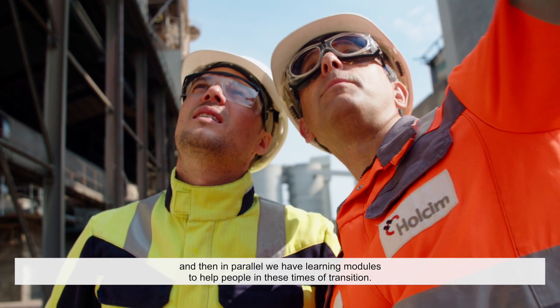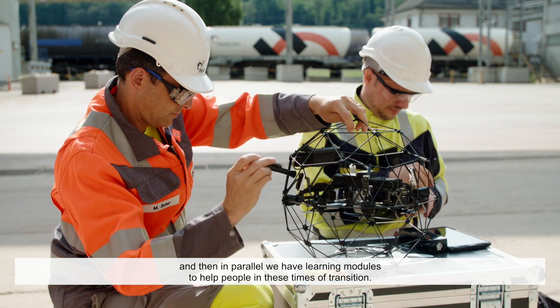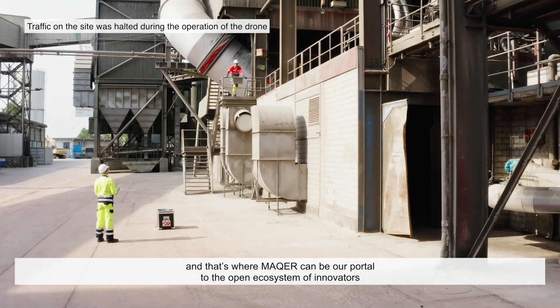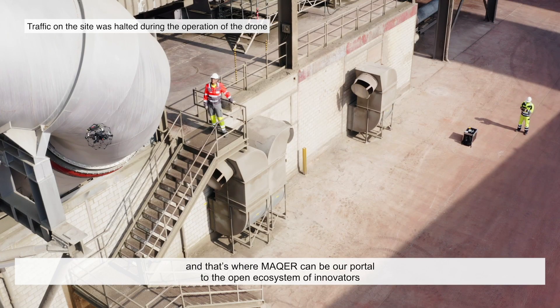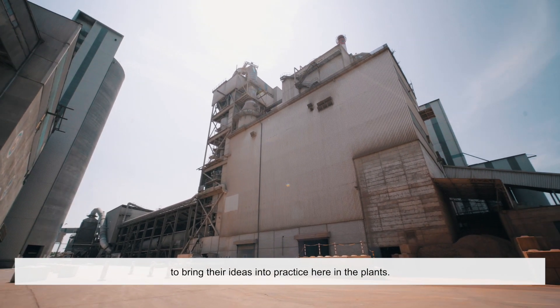And in parallel we are building learning modules to help people in these times of transition. We really need to source the best technology out there. And that's where MAKER can be our portal to the open ecosystem of innovators to bring their ideas into practice here in the plants.